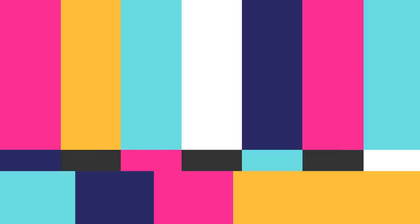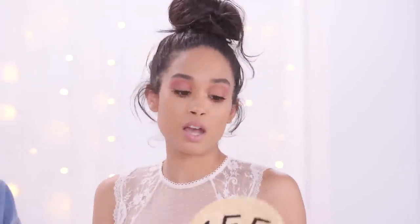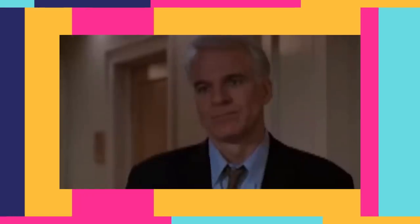It doesn't smell, so that's a plus compared to some of the other items. It's made out of what feels like wicker — furniture clothes. You should go plant a plant in there. I know I'm being a pooper, but I just want the world to know. Every party has a pooper — that's why they invited you. Party pooper.